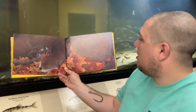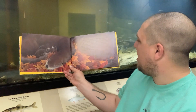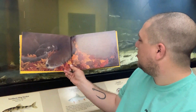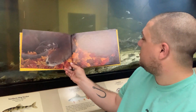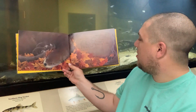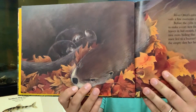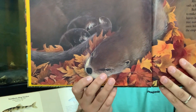Before the cubs were born, River Otter worked hard to make a cozy nest for them. She carried bunches of dried leaves in her mouth, bringing them through a tangle of tree roots, hiding the entrance to a tunnel. The tunnel once led to a beaver's den. Now, River Otter has made the empty den her home. Here she is in her den with her leaves and her babies.